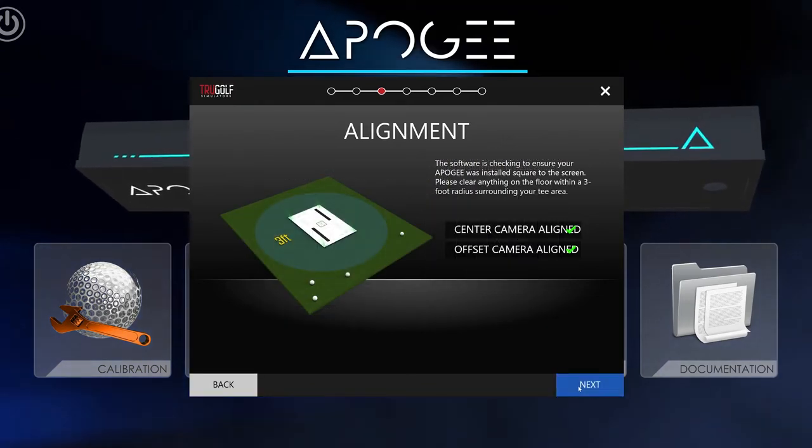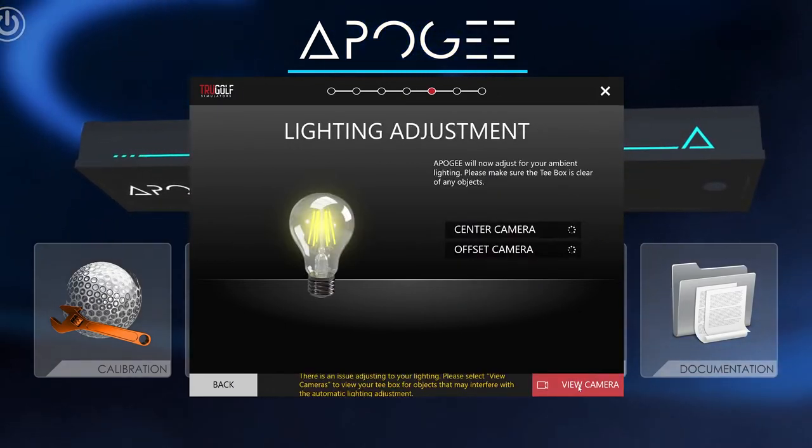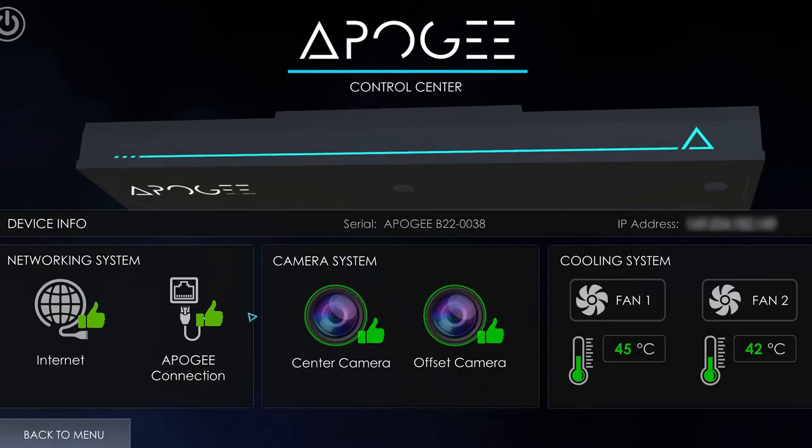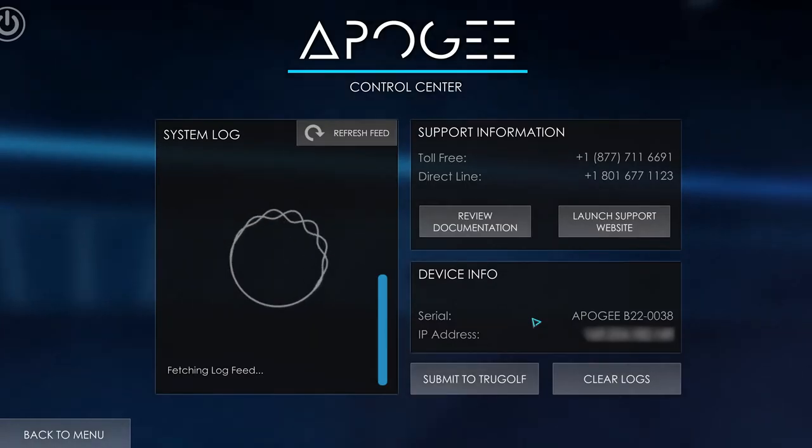The ACC also lets users diagnose any issues with their system, from lighting condition, optical obstruction, to internal temperature. The ACC runs and reports complete diagnostics of every aspect of the system.